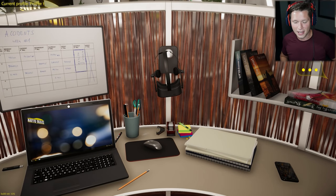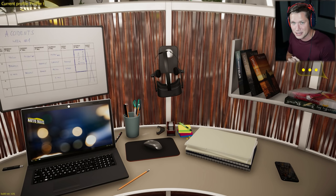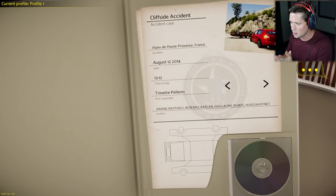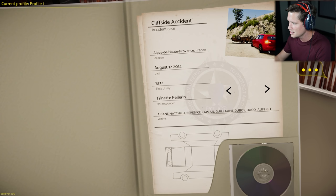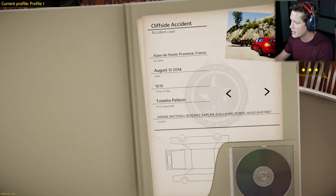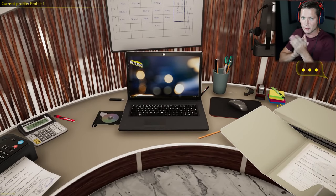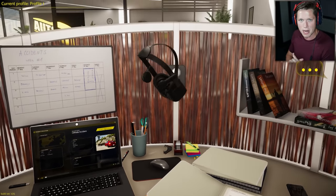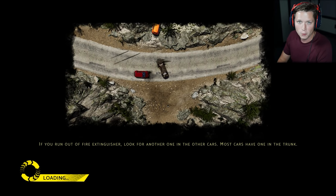What's up guys and welcome back. The cases have been getting pretty crazy, more and more intense, but we've kept a pretty good track record so hopefully we can keep that up. We're going to take a look at our next file here. We've got a cliffside accident in France. Hopefully we can get to the bottom of it, learn something, and hopefully save some lives.